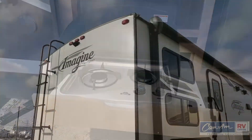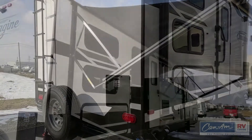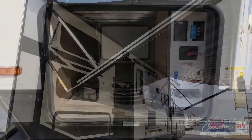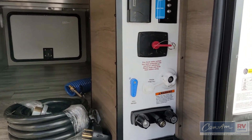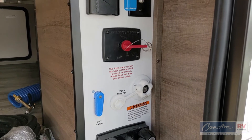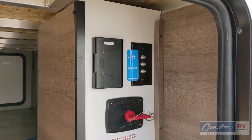On the 2800, the rear has a ladder up to the top, spare tire, power awning, and the water heater is located at the back so it doesn't blow out underneath your awning. There's a control center with an outdoor shower, your water hookups, battery kill switch, and TV hookups along with a 110-volt outdoor plug.